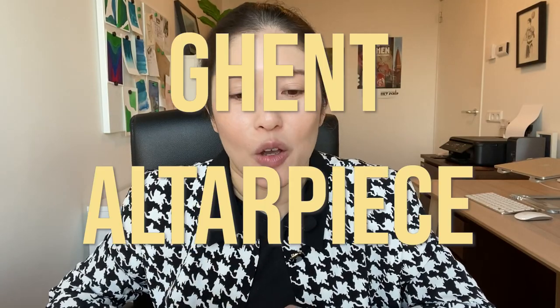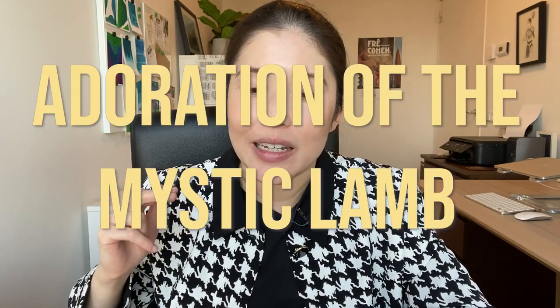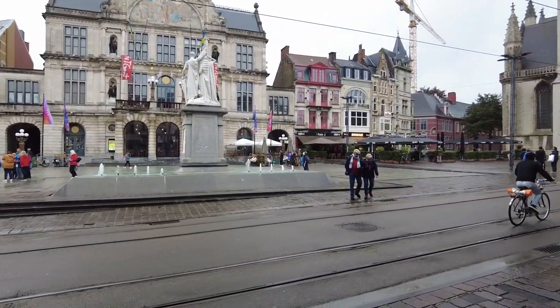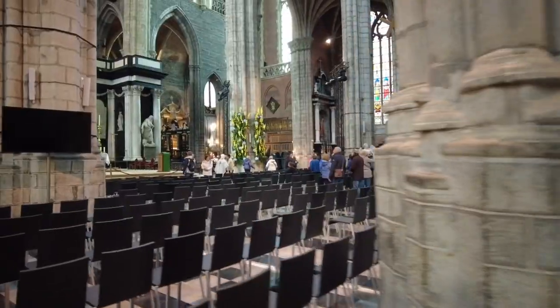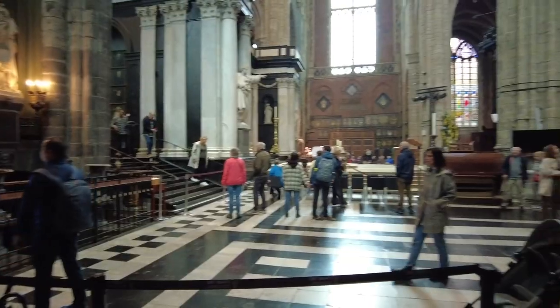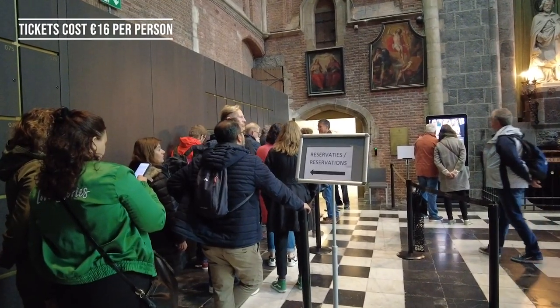Things to do in Ghent. Let's start with the Ghent Altarpiece, which is also known as the Adoration of the Mystic Lamb. Basically, this is a massive painting located in St. Bavo's Cathedral. Anyone can walk into the cathedral and have a look around, but if you want to see the Ghent Altarpiece, it's in a separate section which you need to book tickets for.